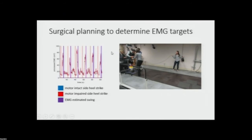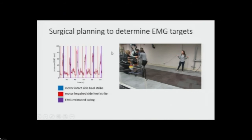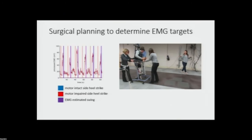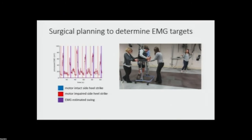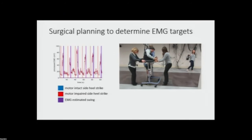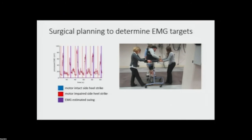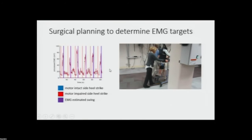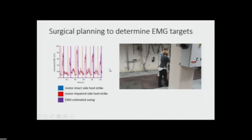No buttons are being pressed here — he's stepping, and as he steps with his left leg, we then trigger the stimulation on the surface for the right leg. The EMG-estimated swing lines up pretty well with heel strike. His comment after going through this was, 'It feels like walking,' which clearly the KAFO did not — that just felt like he was dragging his leg.